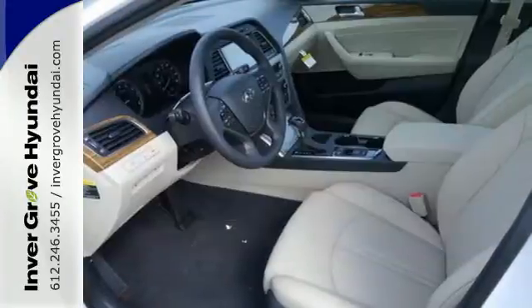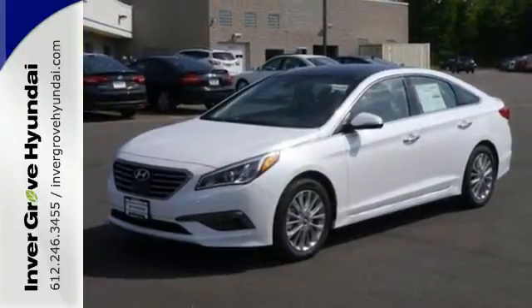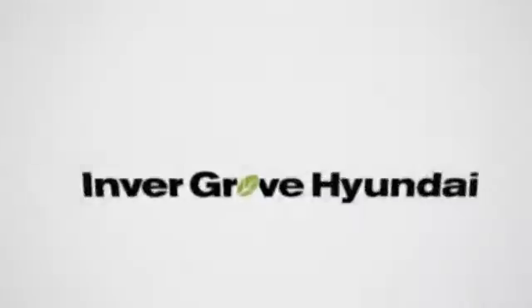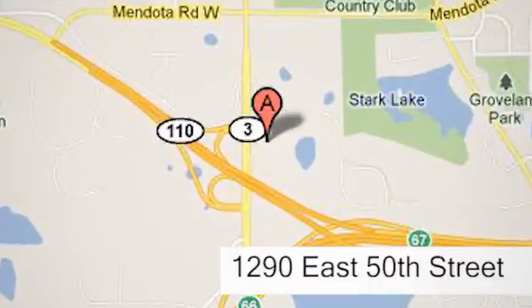There's never been a family sedan quite like this. Cruise in today for a test drive. At Invergrove Hyundai, experience the Invergrove Hyundai difference. We're conveniently located at 1290 East 50th Street in Invergrove Heights, Minnesota.